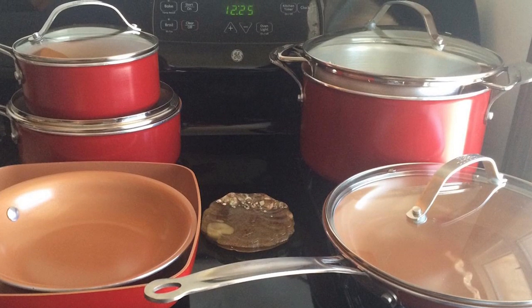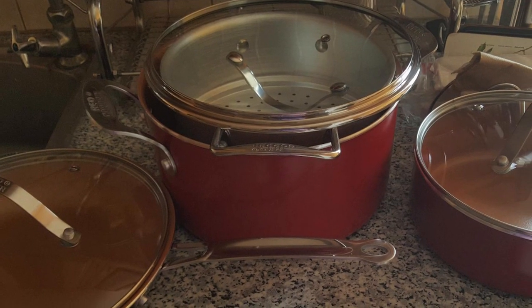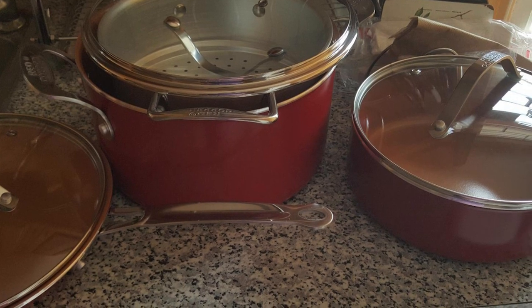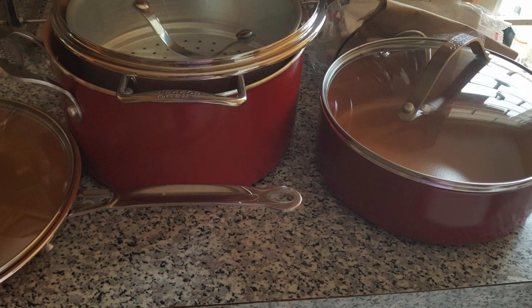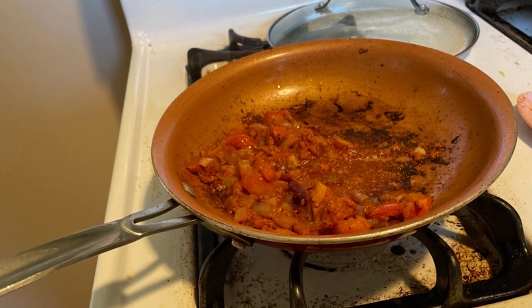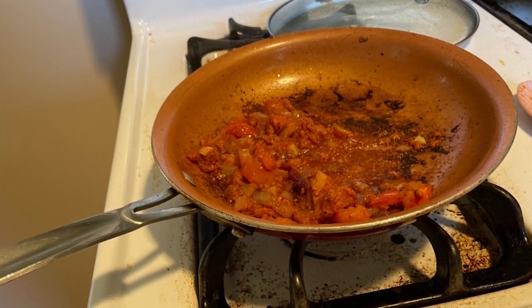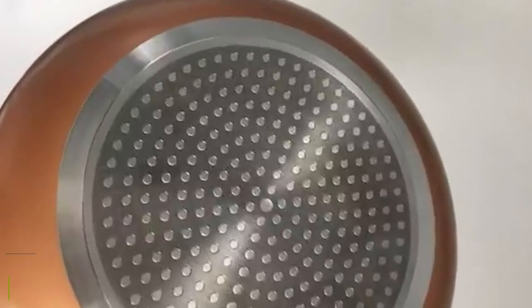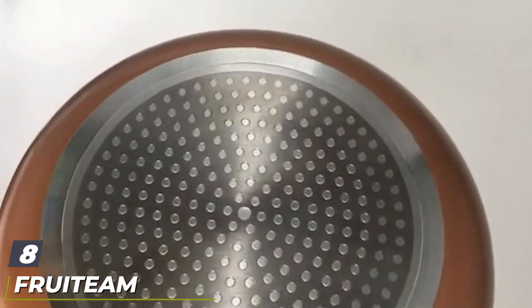Included components include an 8-inch fry pan, a 10-inch fry pan with lid, a 1.5-quart sauce pot with lid, and a 2.5-quart sauce pot. Tough-grade copper infused ceramic produces excellent heat distribution and makes it nearly impossible to burn food, while the anti-stick cooking surface keeps food from sinking or sticking — breakfast just got easier.